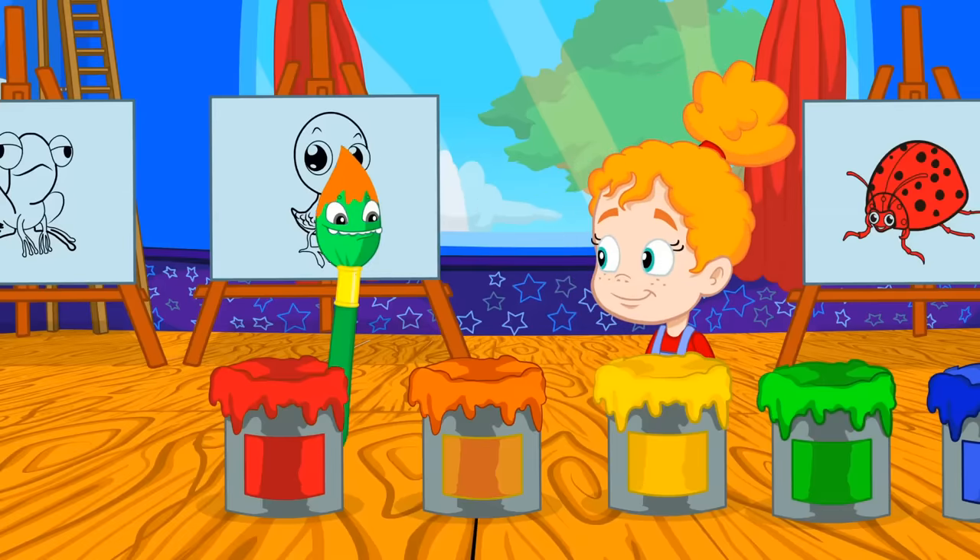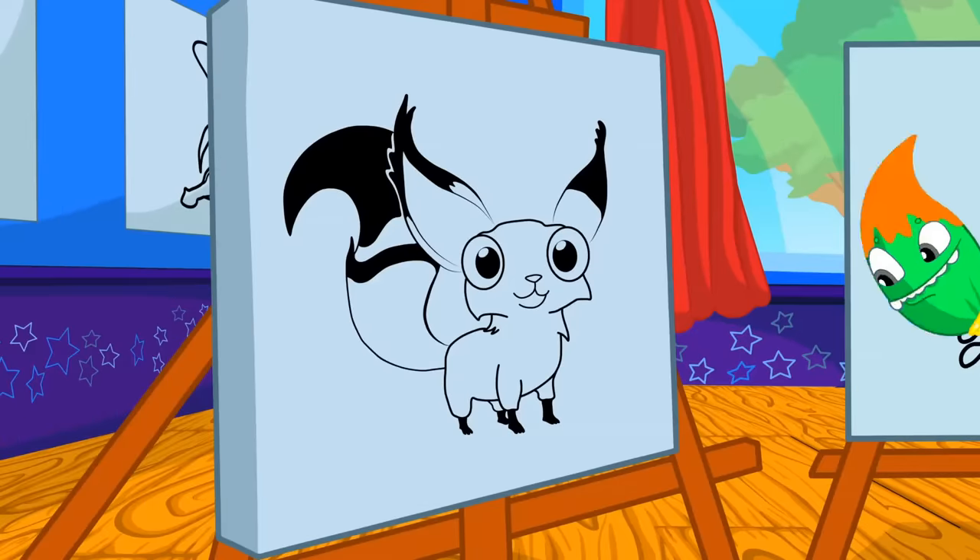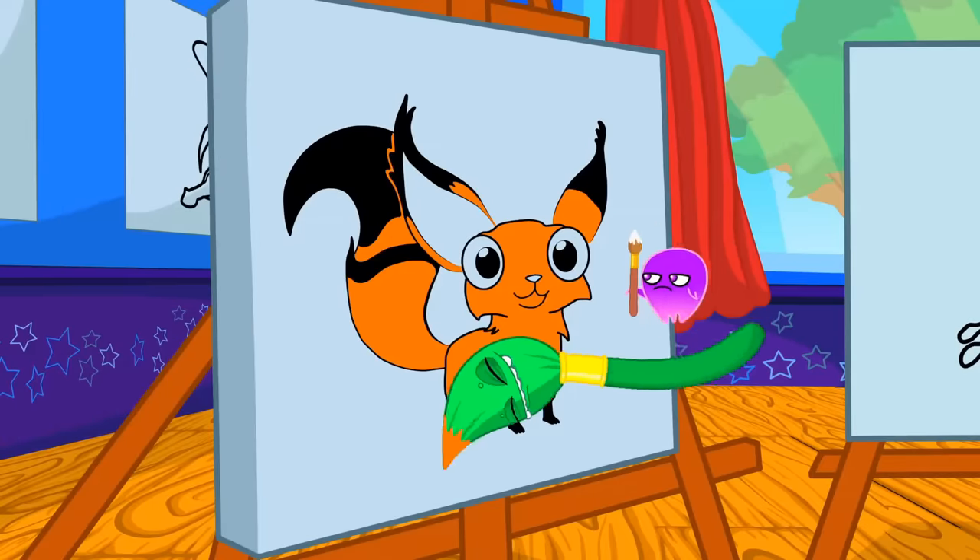Groovy, now orange. Hmm, what will it be? Yes, very good Phoebe. The fox is orange.